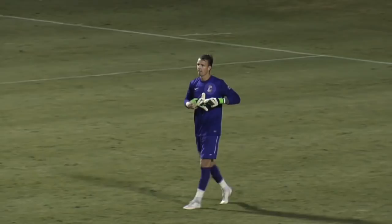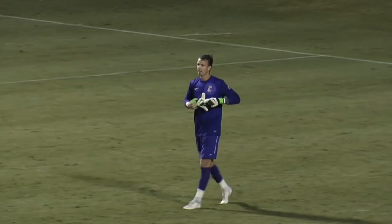And that's how we'll end things here at Patriots Point. College of Charleston takes a big win here tonight, 5-0 over Davidson.